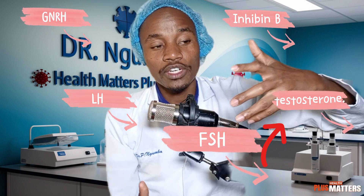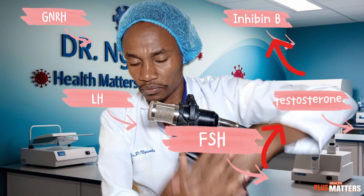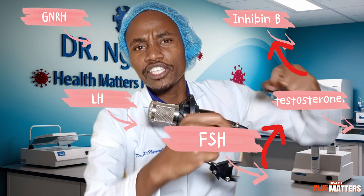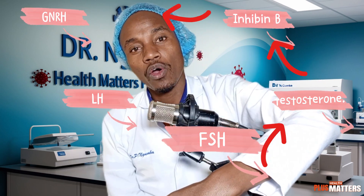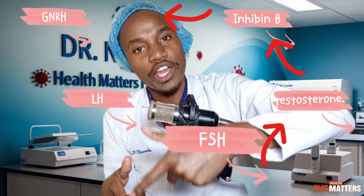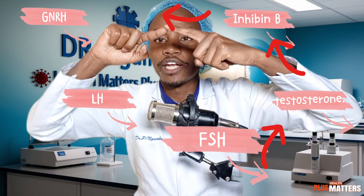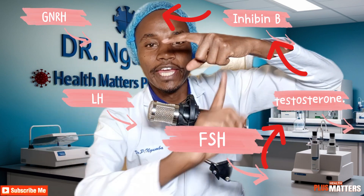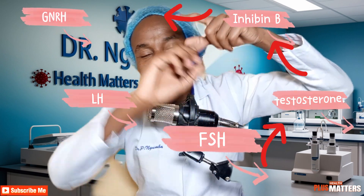Testosterone combined with FSH is responsible for producing sperms. So if FSH is low, there will be no sperm production, because FSH is needed together with testosterone to produce sperms. That is the cycle: we start with GnRH, then LH, then FSH, then testosterone, then Inhibin B — which is inhibiting. That is the complete cycle.